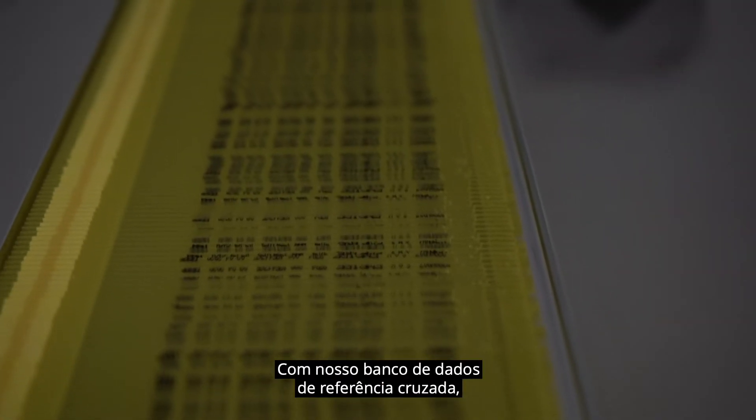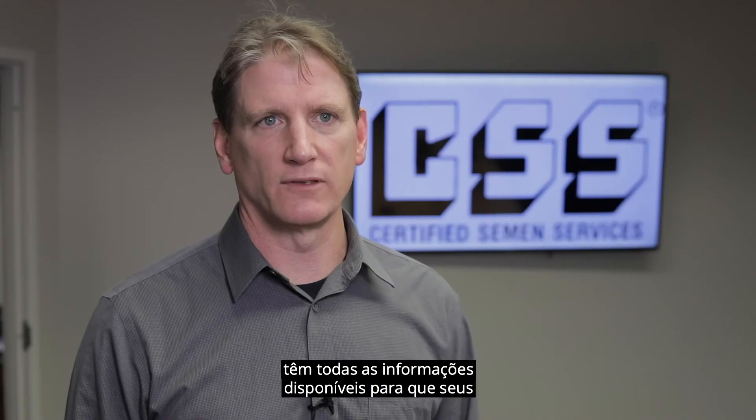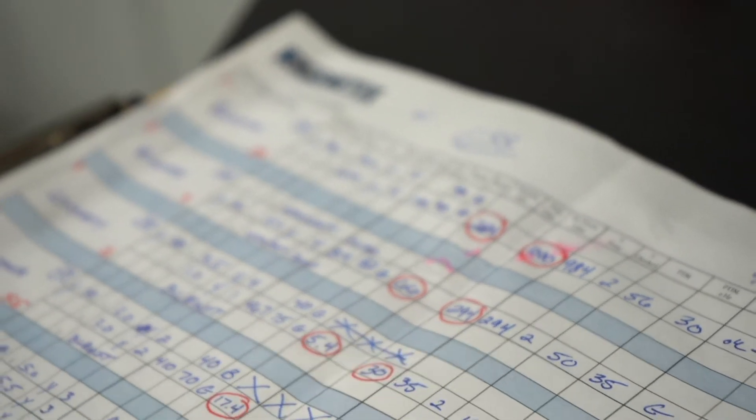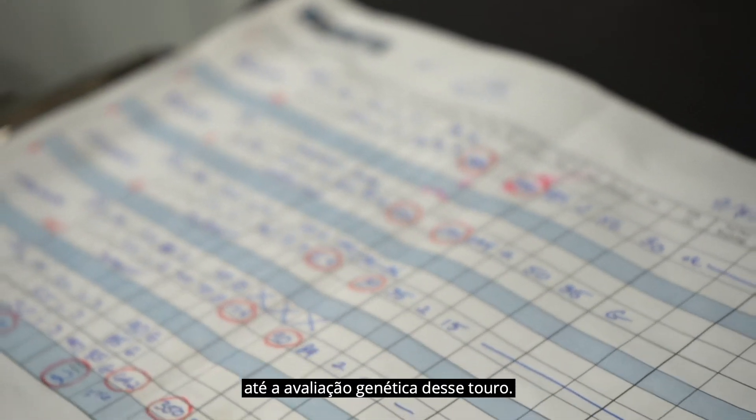With our cross-reference database, producers have the bull information available for their end users to look up information on that bull, including the genetic evaluation of that bull.